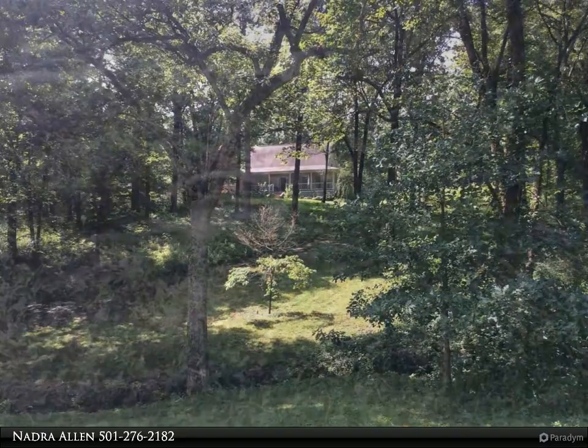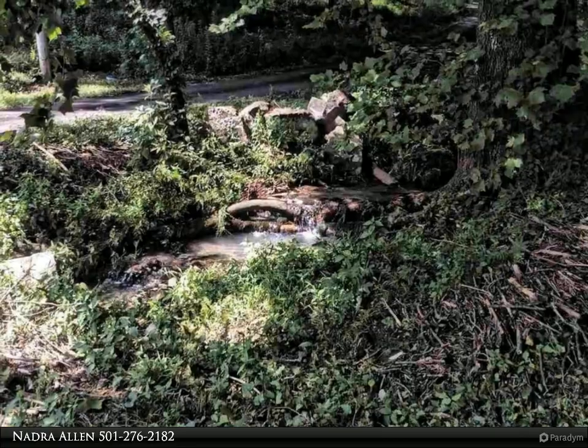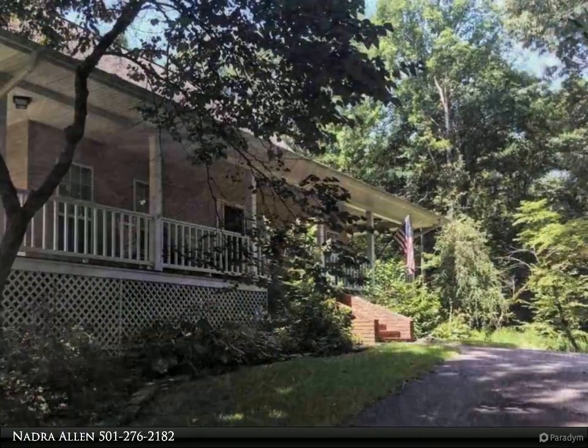Come see it and love it. For more information, review the details below or contact Nadra Allen at 501-276-2182.